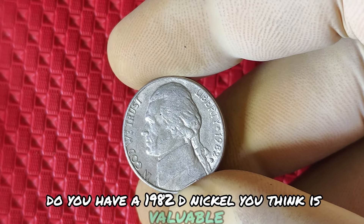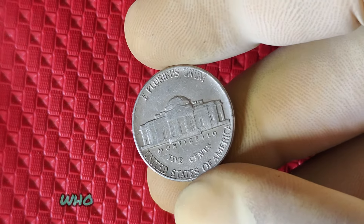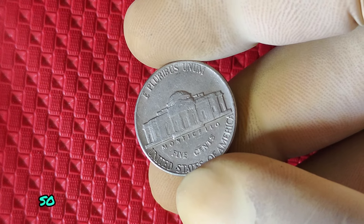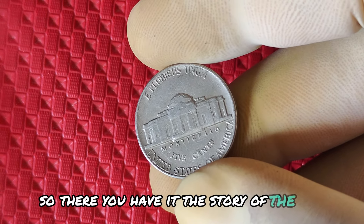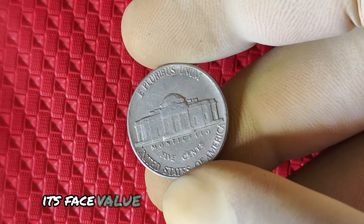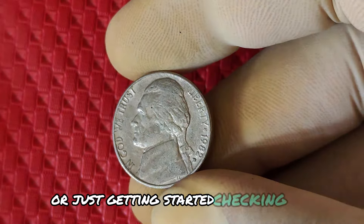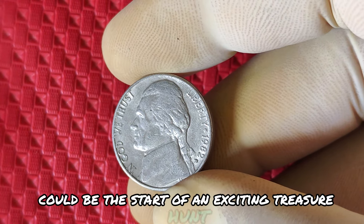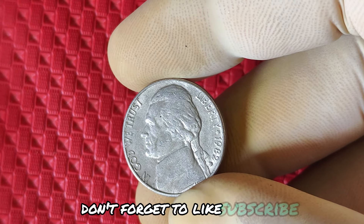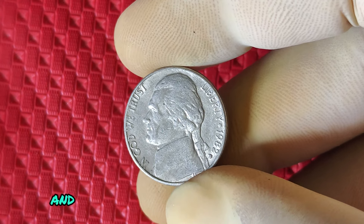There you have it — the story of the 1982 D Jefferson nickel and why it might be worth a lot more than its face value. Whether you're a seasoned collector or just getting started, checking your coins could be the start of an exciting treasure hunt. If you enjoyed this video, don't forget to like, subscribe, and hit the bell icon to stay updated with our latest coin collecting tips and treasures. Who knows what hidden gems we'll uncover next?